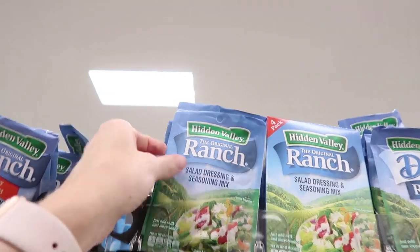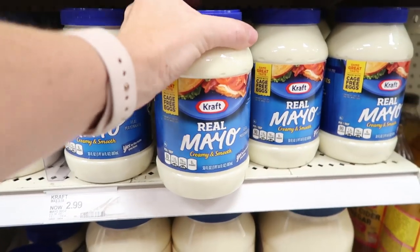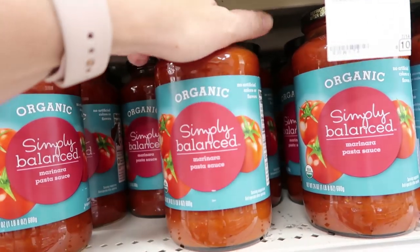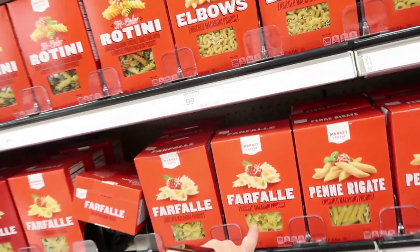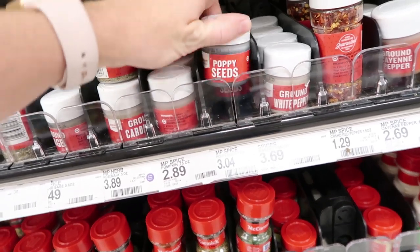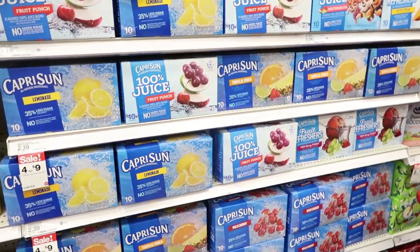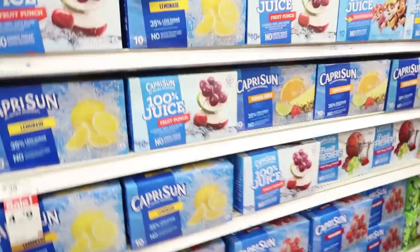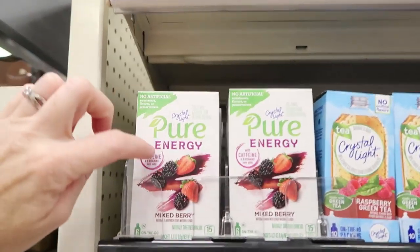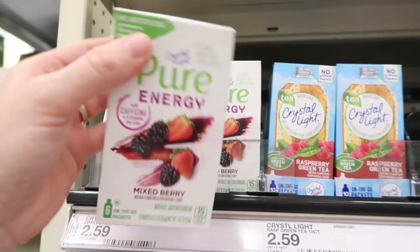Just one packet of ranch mix for $1.89. Real Kraft mayo, $2.99 for 30 ounces — I'll get Fetch points on that too. For homemade pizzas next month, organic Simply Balanced pizza sauce — 24 ounces for $2.19. One box each of bow tie, penne, and elbow pasta at $0.99 each. Poppy seeds — one ounce for $3.04. Capri Sun is another Fetch points earner — four for $9 right now. Crystal Light Pure Energy with no artificial sweeteners and caffeine — a pack of six for $2.59, so I'm getting two.